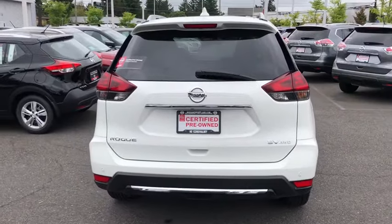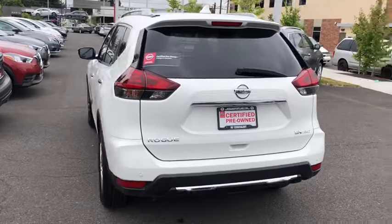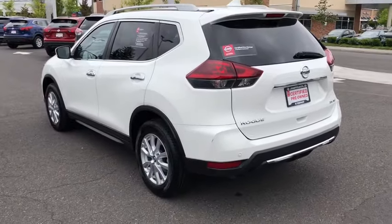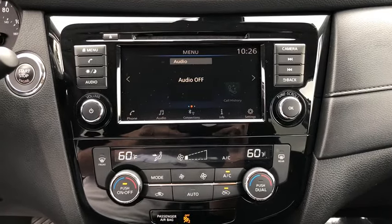Driver lumbar, ABS four-wheel, aluminum wheels, four-wheel disc brakes, cruise control, AM-FM stereo radio, rear defrost, auto-off headlights, passenger airbag, MP3 player.